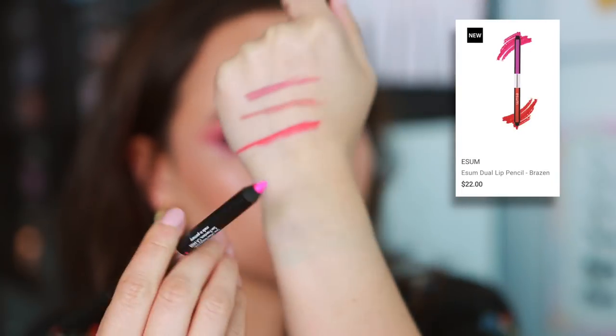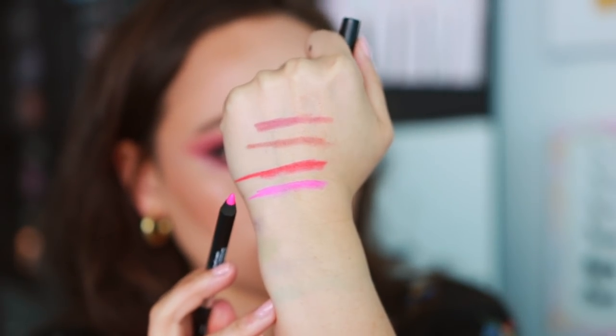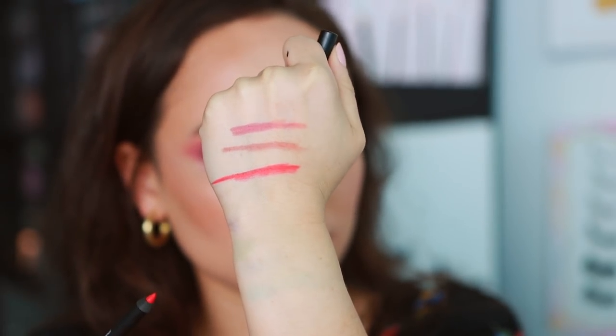For long wear makeup, I put down this lip liner first all over the lips and then put either a stain, a liquid lipstick, or a lipstick, whatever the bride is wearing. These are always the base for my brides because they're waterproof, transfer proof, creamy, vegan, and cruelty free. The other new color is called Brazen — a hot magenta pink on one side and a bright red on the other. You can do an ombre lip or wear either side on its own for a bold look.